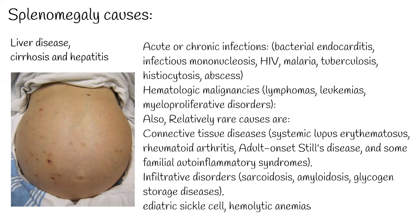Relatively rare causes include connective tissue diseases such as systemic lupus erythematosus, rheumatoid arthritis, adult-onset Still's disease, and some familial auto-inflammatory syndromes. Infiltrative disorders such as sarcoidosis, amyloidosis, and glycogen storage diseases can also cause enlargement. Additionally, splenic sequestration in diseases such as pediatric sickle cell disease, hemolytic anemias, and thalassemias can cause an enlarged spleen.